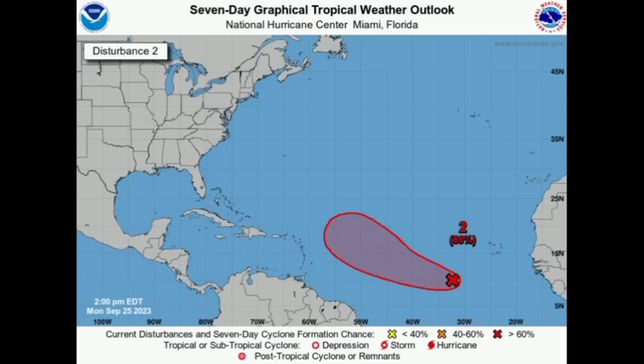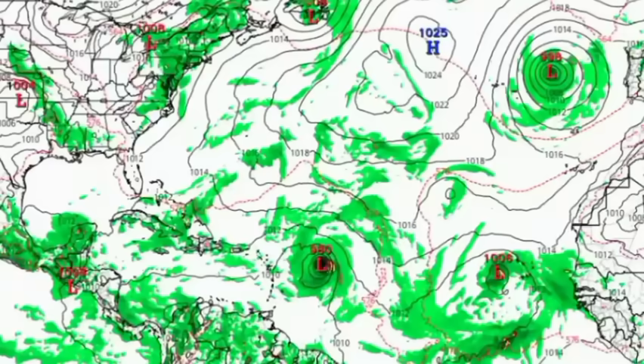Moving on to Invest 91L — the formation chance has not increased since this morning, still at a high 80 percent, but through the next 48 hours at a medium 40 percent. We could see it try to get itself together and become a tropical depression by midweek and eventually Tropical Storm Rina — that's the next name to be used this season. There has been an observable change since this morning: notice that westward shift, with the shaded area now a bit closer to the Caribbean. Some ensemble members actually take the system very close to the point where impacts will be felt, with some even taking it into the northwestern part of the basin.